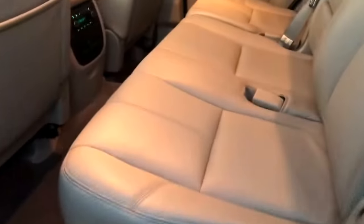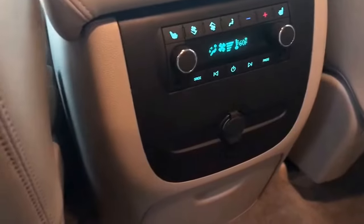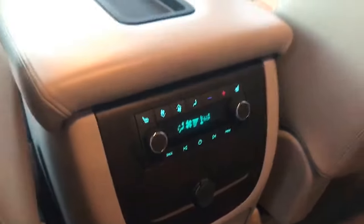The second row has a full bench in leather, as you can see here. The rear seats on the outsides are heated. There are also rear climate controls for the AC for the people in the back. Let's check out the driver's seat.